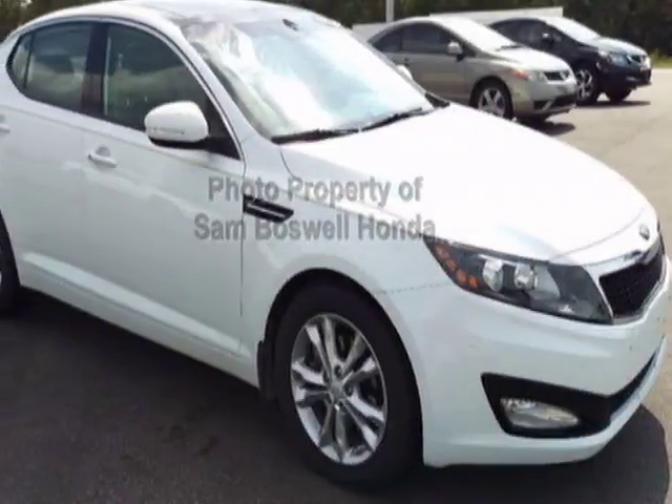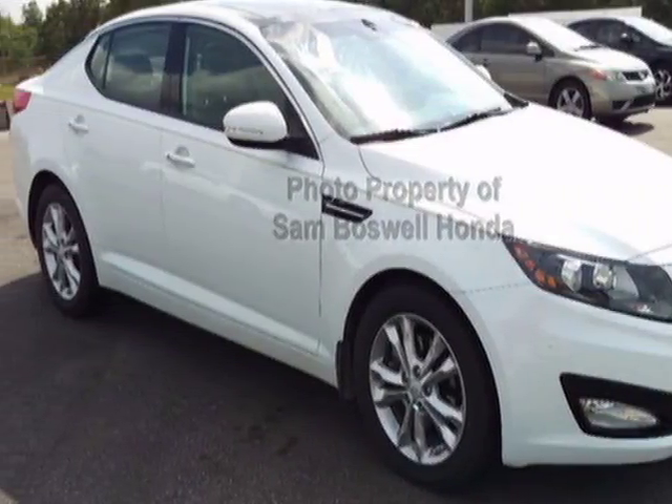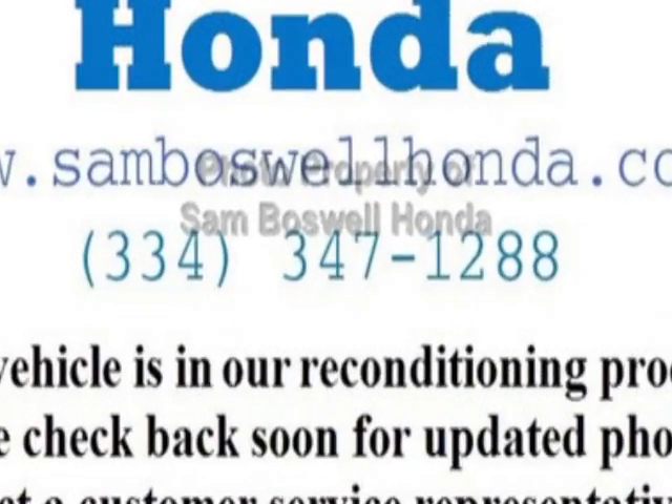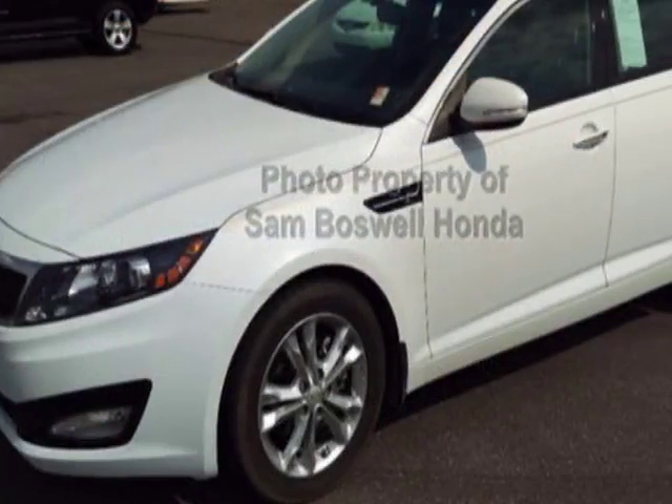Take a look at this 2013 Kia Optima. This Optima has just under 54,000 miles. For your protection, this vehicle has a factory warranty.